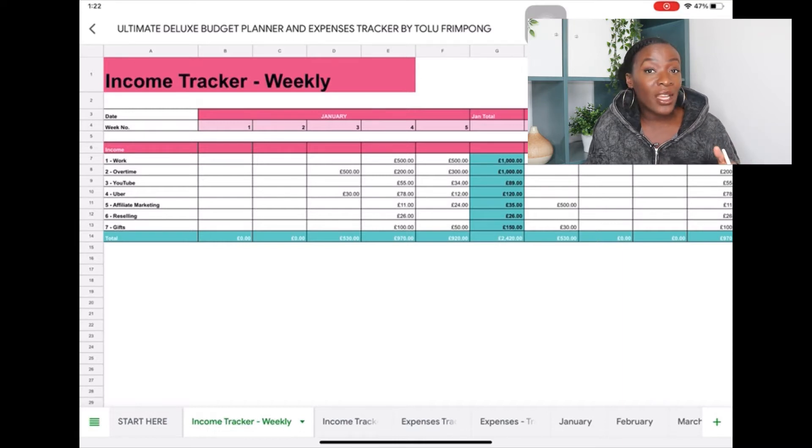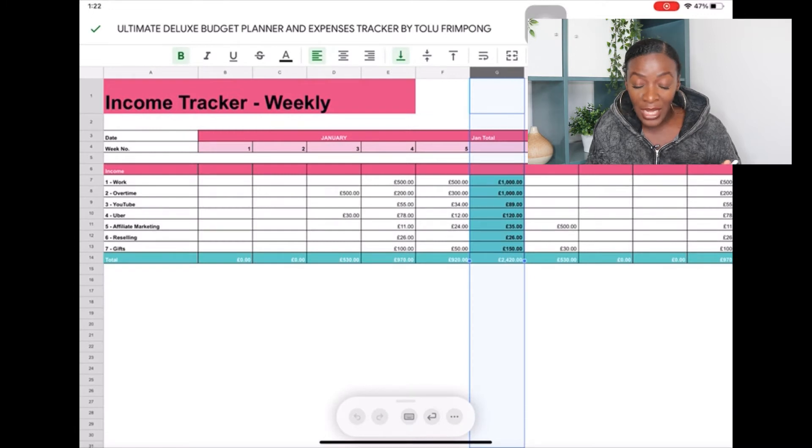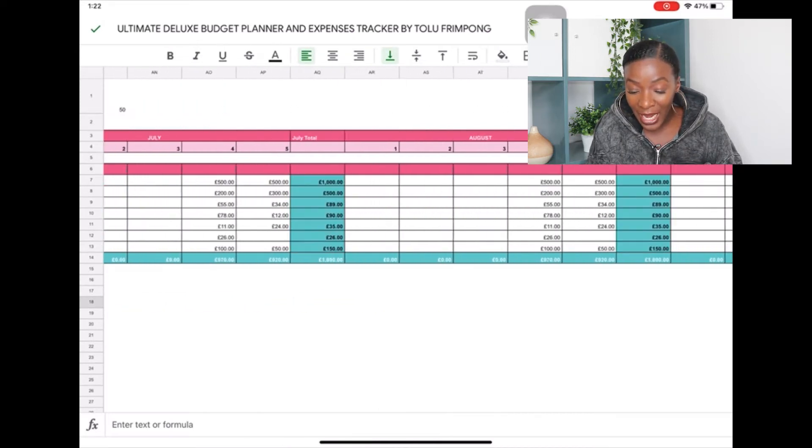I've deliberately done it as a weekly tracker so it can work for anybody regardless of whether you're paid weekly, monthly, or fortnightly. In my household, my husband is paid on a weekly basis and I used to get paid monthly. Having this income tracker meant we could track both incomes on the same spreadsheet — my husband inserts his salary weekly, and I add mine on the fourth or fifth week depending on when I got paid. The total column adds up all our different salaries and incomes for the month.